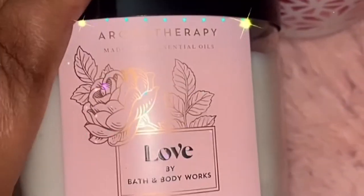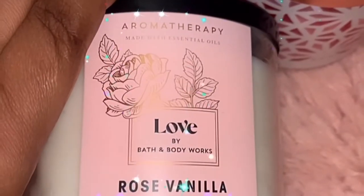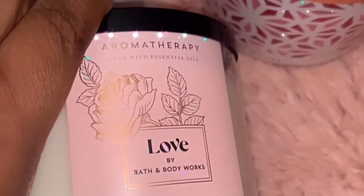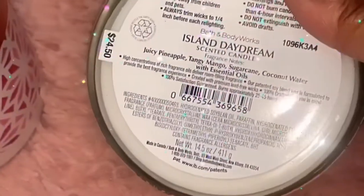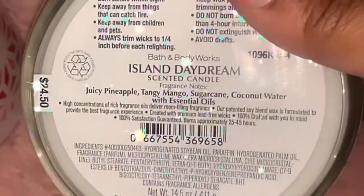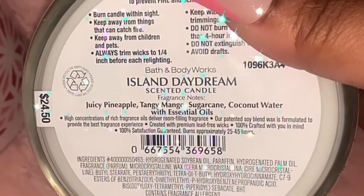Of course, ladies, we all love the Love Aromatherapy candle with rose and vanilla — I had to get another one since I'll use the first one up. I also wanted to try Island Daydream — scent notes are juicy pineapple, tangy mango, sugar cane, and coconut water.